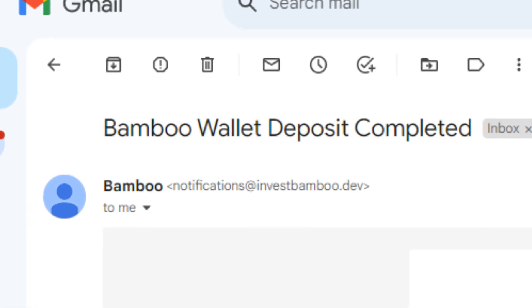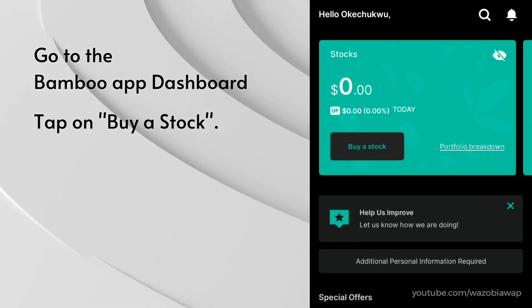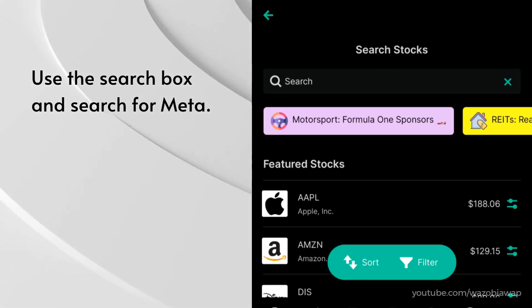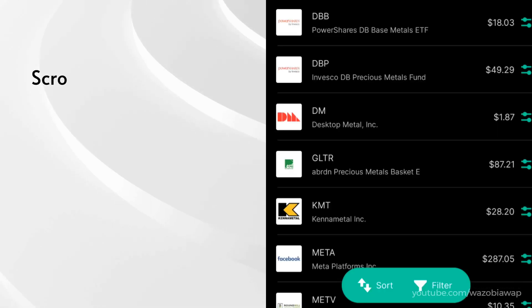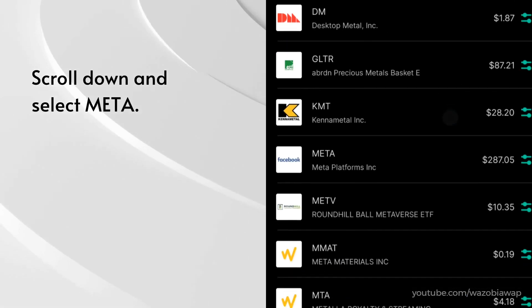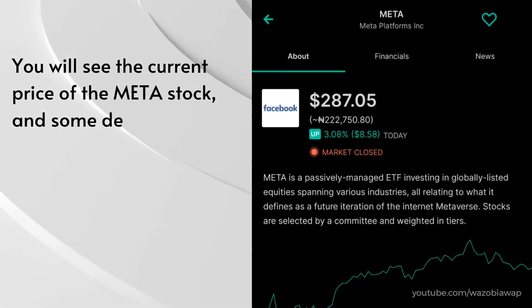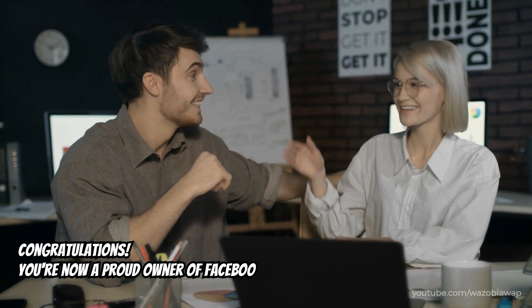After a successful deposit, go to the Bamboo app dashboard. Tap on Buy a stock. Use the search box and search for Meta. Scroll down and select Meta. You will see the current price of the Meta stock and some details about it. Scroll down and tap on Buy.